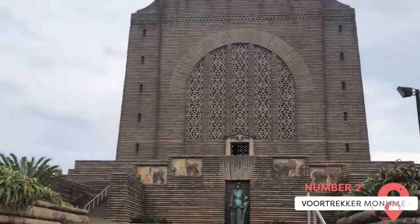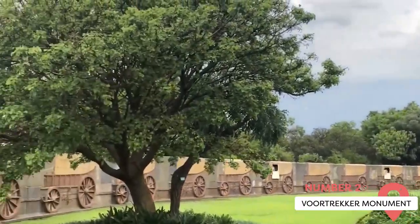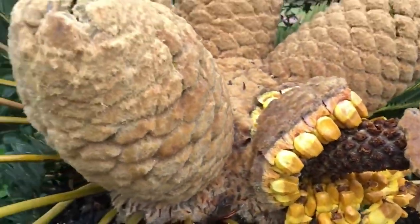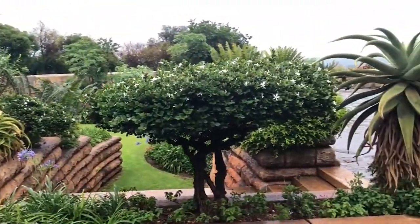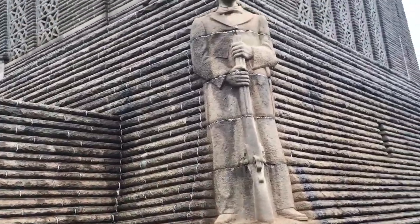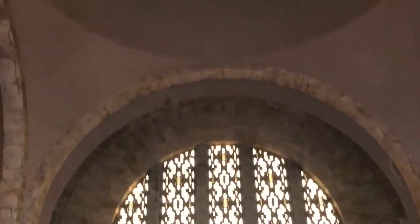Voortrekker Monument. Perched majestically atop a hill south of Pretoria's city center, the Voortrekker Monument emerges as a captivating South African national heritage site. As one of the nation's most cherished historic landmarks, this architectural marvel was erected in 1949 to honor the indomitable spirit of the Voortrekkers, a courageous group of Boers who fearlessly ventured into uncharted territory during the mid-19th century. Standing tall at an impressive height of 40 meters, this square fortress of granite commands attention, proudly etching its place in the city's skyline.